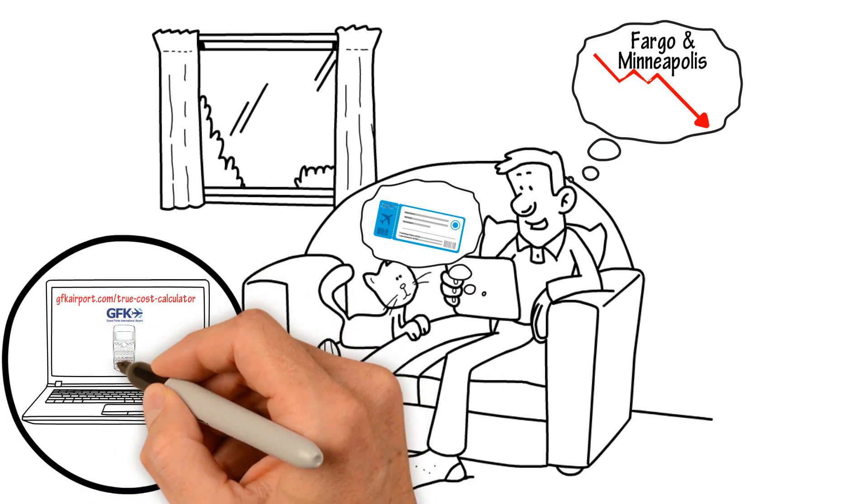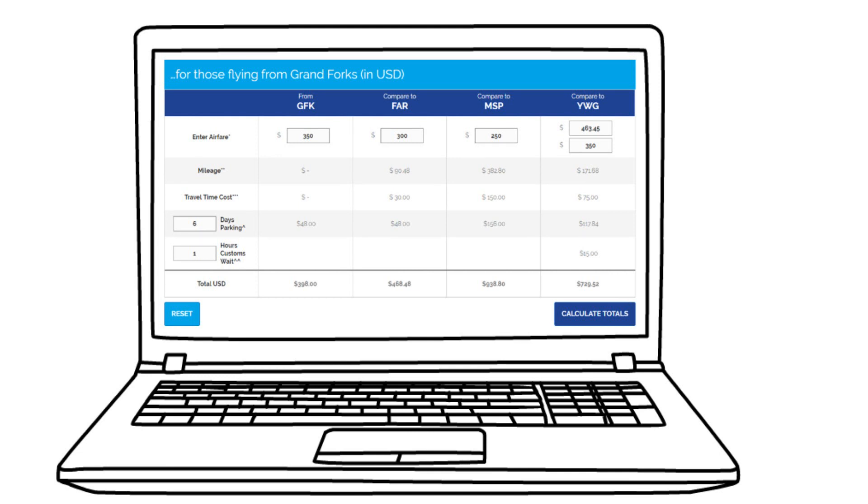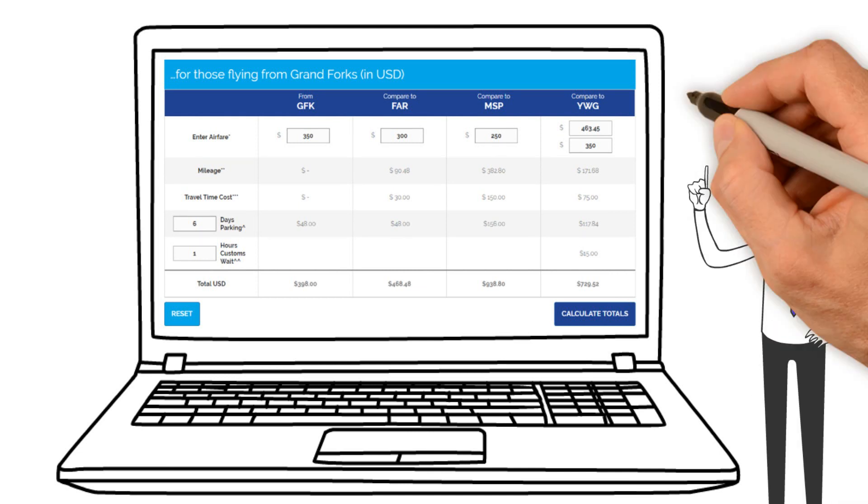Here's where our calculator comes in. To use this comparison tool, you will input the cost of your fares from all three airports, and you can even add a Winnipeg comparison.